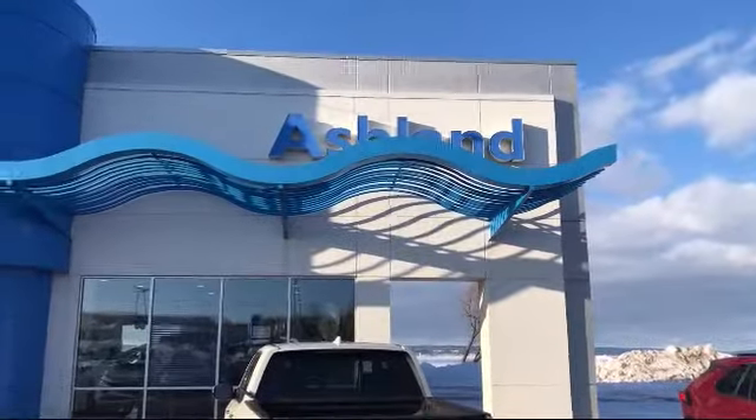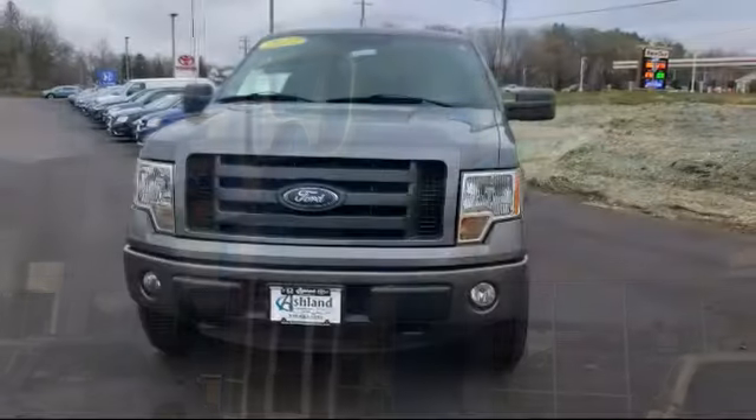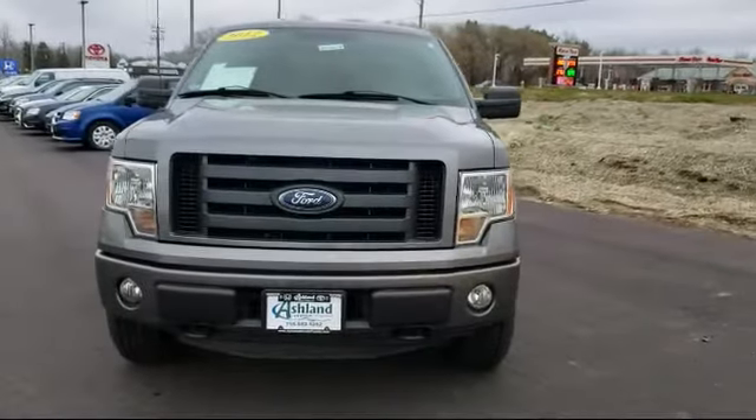Welcome to Ashland Honda, your premier destination for purchasing a vehicle. Here's a look at another one of our great vehicles in inventory.